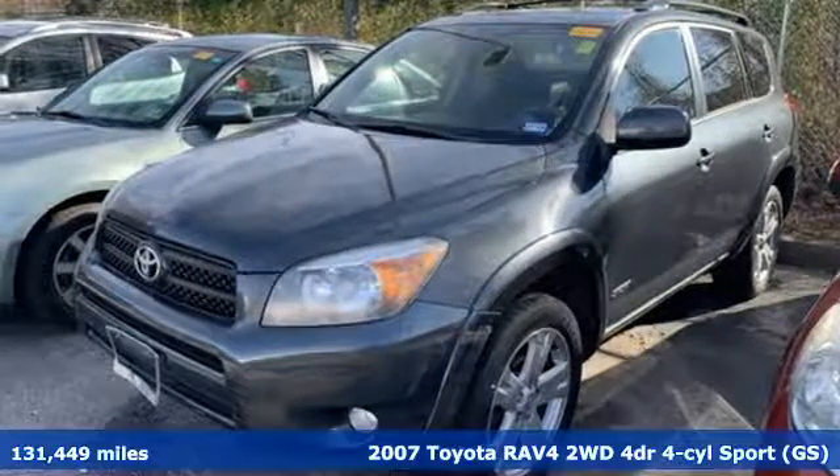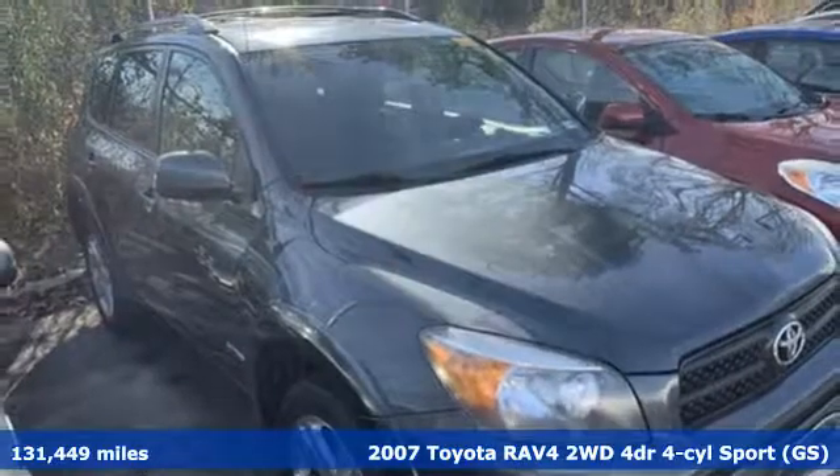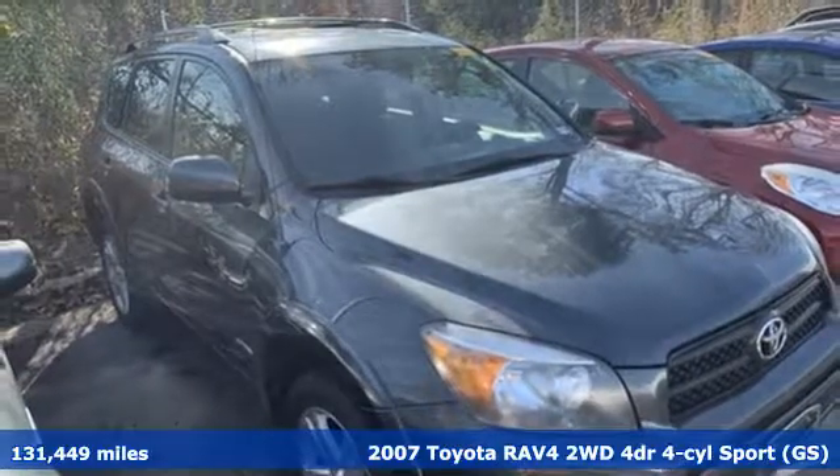It's a 2007 Toyota RAV4. When you're looking for comfort, convenience, and quality, you think Toyota.